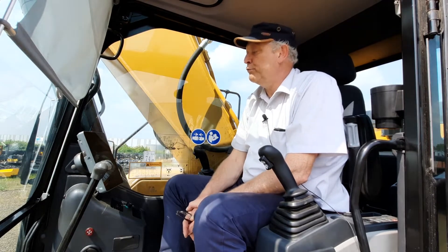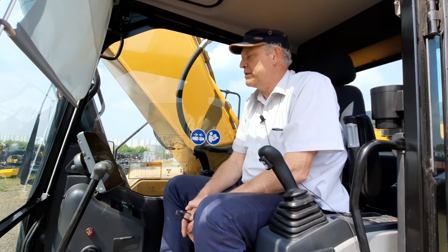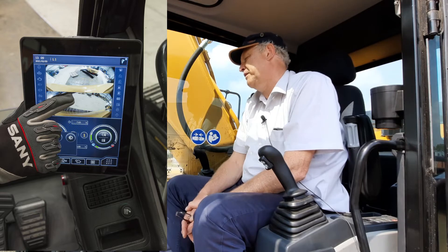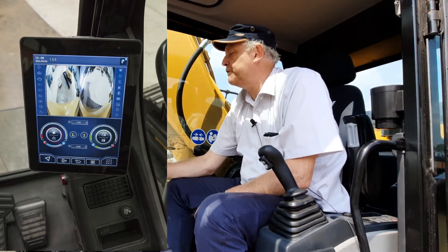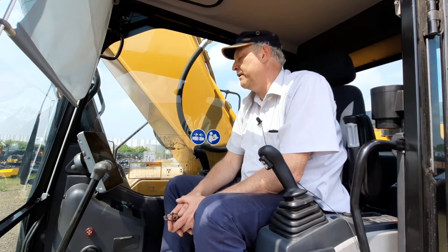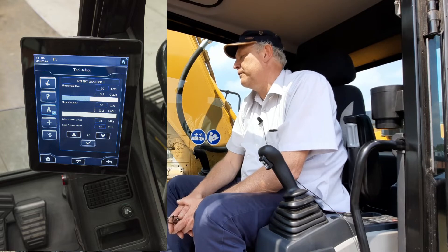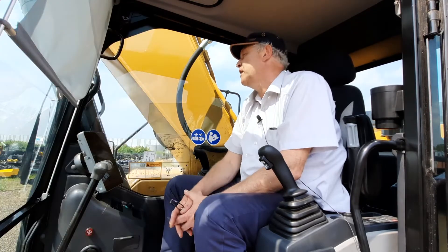Now we come to our newly designed 10-inch touchscreen monitor, which is a very good advantage for this machine. As you can see, we have the view of the rear camera and the side camera, and the operator can easily adjust these views. The display is self-explaining, and we can also adjust settings for 10 different attachments — five shears and five hammers.